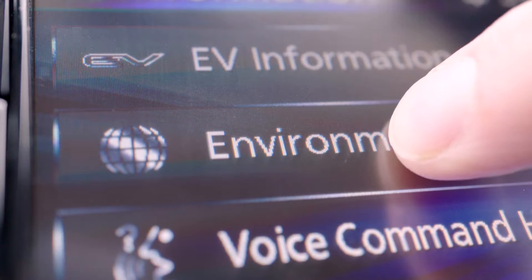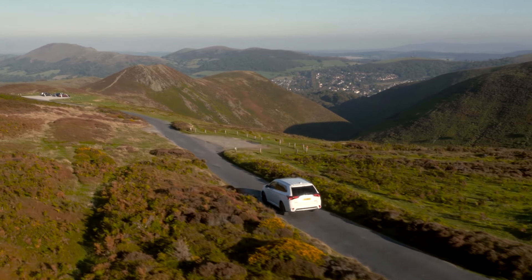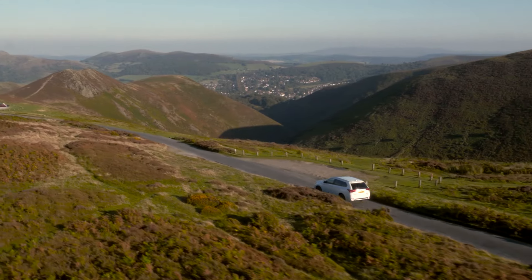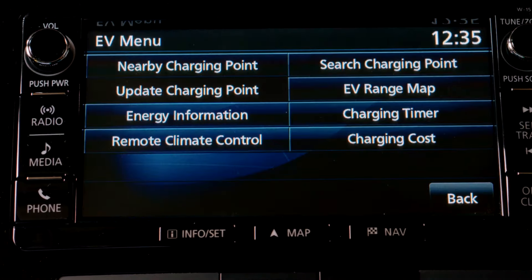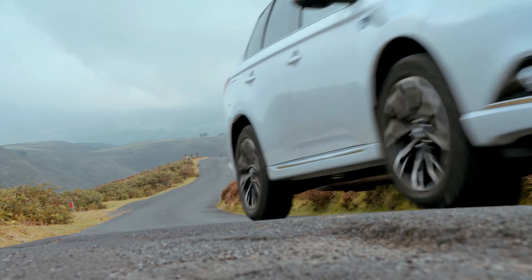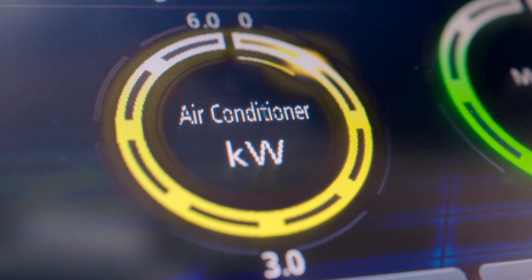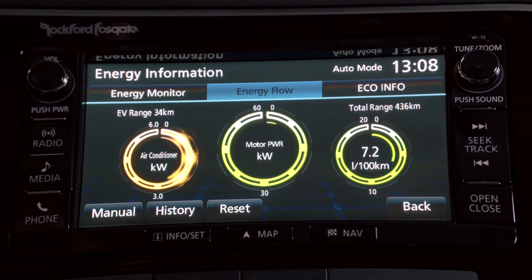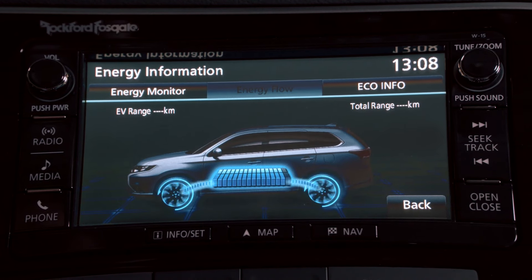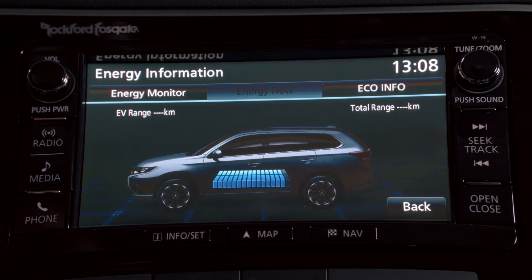The MMCS also provides a wide range of other functions, including detailed information on driving modes. These screens are accessed via the info button or EV icon on the map screen. The energy monitor indicators show energy consumption by the air conditioning and electric motors, plus other similar data. The flow screen displays the flow of energy through the drive system, which changes according to driving conditions.